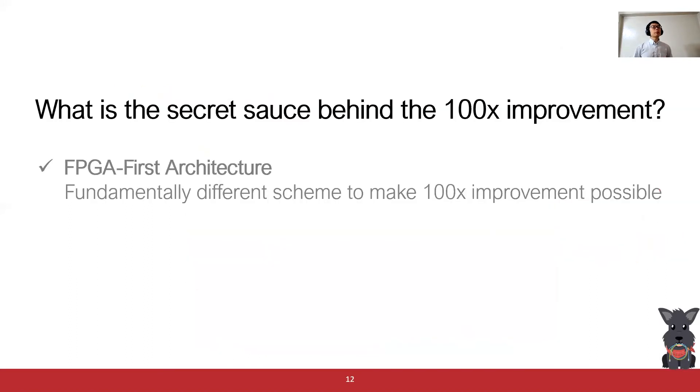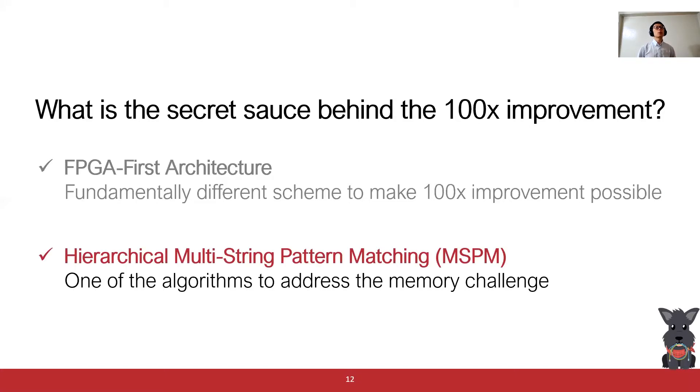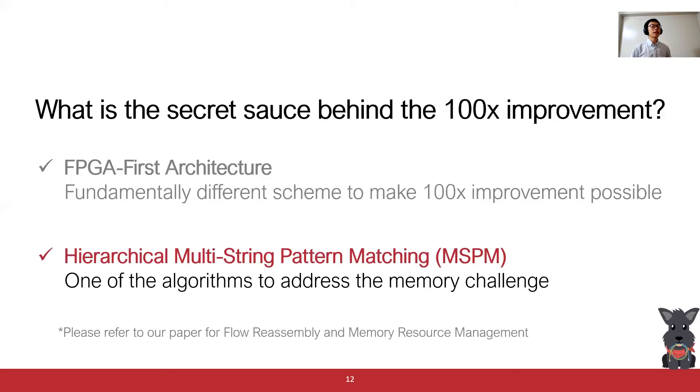To recap, the first secret sauce of Pixos is to use the FPGA-first architecture, which makes the 100x improvement possible. However, it also introduces the memory challenge of fitting almost everything on one FPGA. To tackle this problem, we proposed a couple of ideas. But in this talk, I will focus on one of the algorithms to address the memory challenge, which is hierarchical multi-stream pattern matching. Please refer to our paper for other ideas, like flow reassembly and memory resource management.